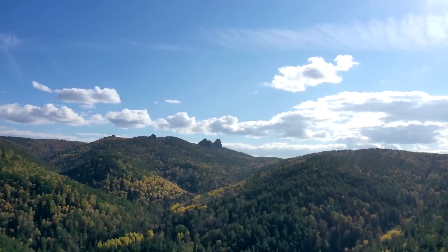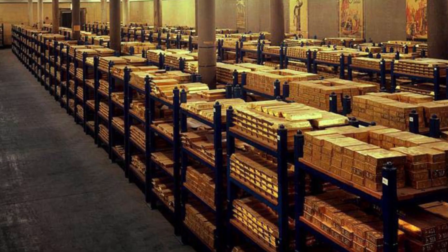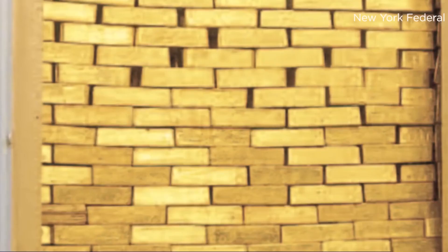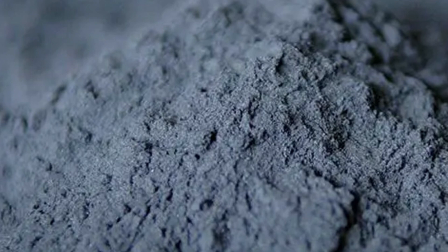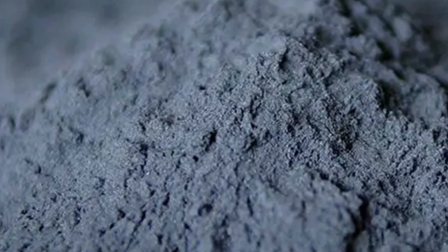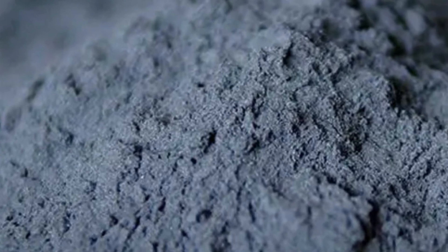Some bars undergo further purification via electrolytic refining. In a gold chloride solution, an impure gold slab is used as an anode, and a sheet of pure gold acts as a cathode. When an electric current passes through, gold ions dissolve from the anode and deposit onto the cathode. This process continues for days. The result: ultrapure 99.99% gold. Beneath the anode, a layer of black sludge forms — but this isn't waste. It's a treasure trove containing palladium, rhodium, and traces of platinum, all collected and refined separately.